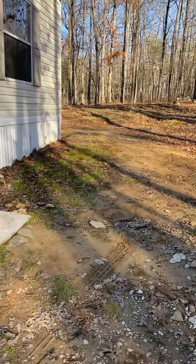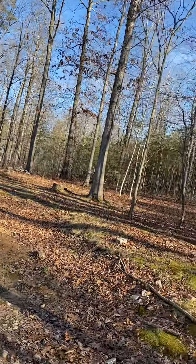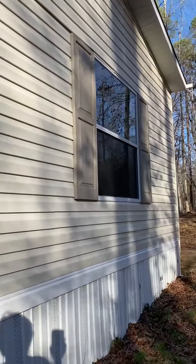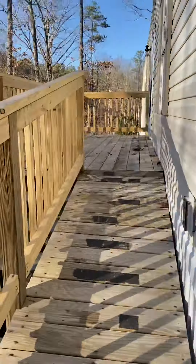A little mud over here — we've had a lot of rain lately. Here's your backyard; I'll show you more of that when we get inside. I'm going to take a look at the ramp. You could either remove this ramp or you could leave it just like it is.